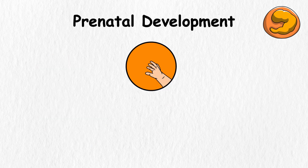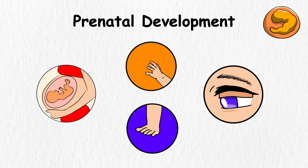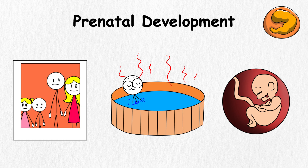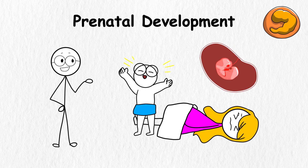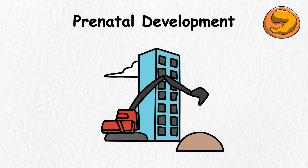It grows tiny fingers to count, toes to wiggle, and eyelids to wink. Inside the mother's belly, the fetus floats in a comfy fluid bag, kind of like lounging in its own private hot tub. It can even make funny faces, probably practicing for its first family photo. By the end of prenatal development, it is ready to burst onto the scene. The fetus grows from a tiny dot into something about the size of a watermelon.